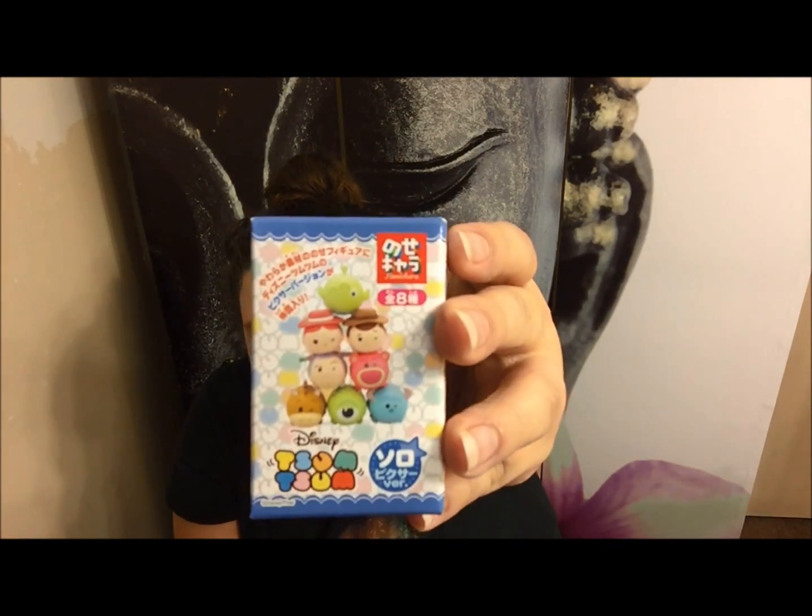The choices they have are Woody, Buzz, Jessie — I totally could not think of her name — the pink bear, the alien, Mikey, Sully, and the horse. Out of all those, I hope I get either Mikey or Sully. And I got... oh, I got the horse. He's still cute. But there he is — I got the little horse dude. I don't know what his name is, but there he is, looking at you.